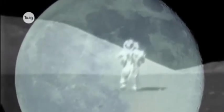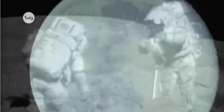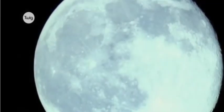At an average distance of 384,000 kilometres away, putting man on the Moon remains one of our greatest achievements.